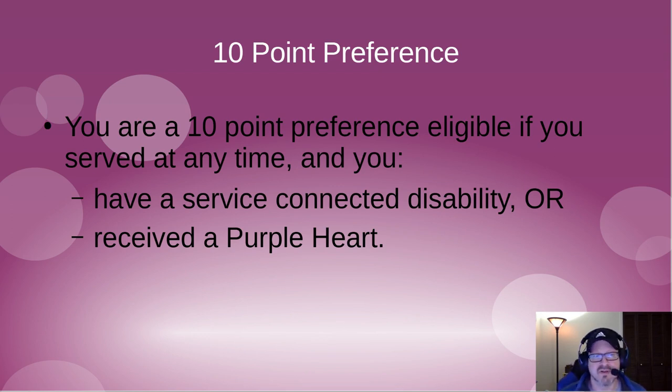Ten-point veterans preference is for a veteran who has a service-connected disability of typically 10% or more, or has received a Purple Heart. If you meet either of those conditions, you qualify for ten-point veterans preference.